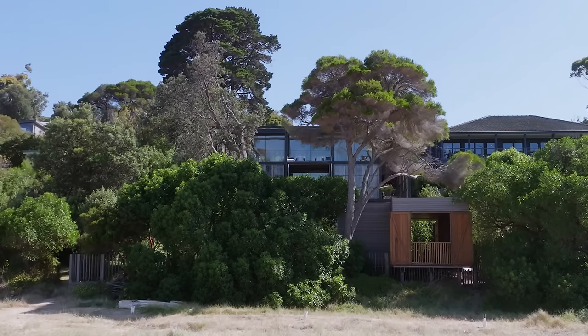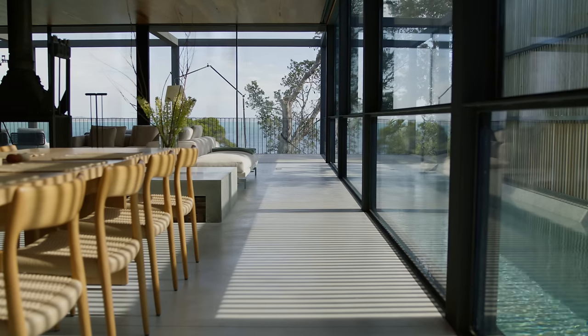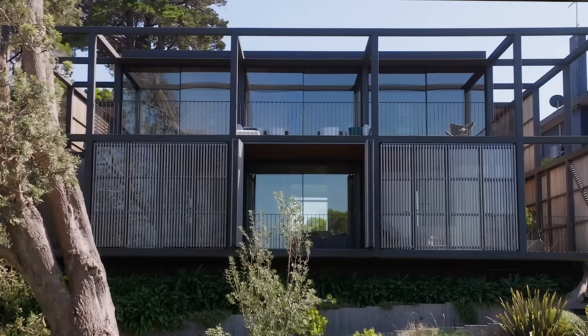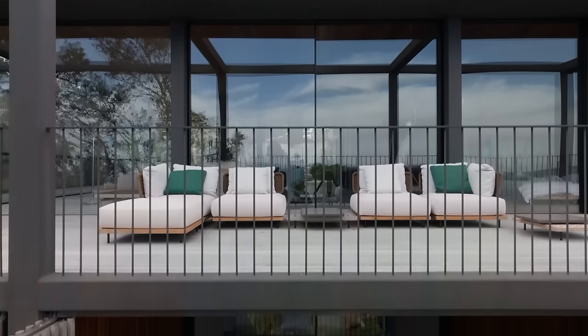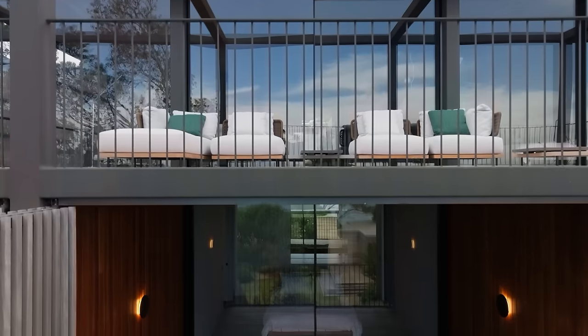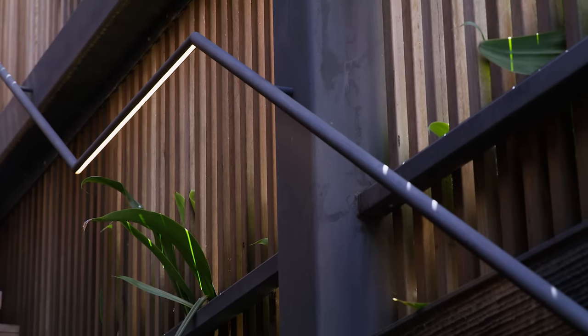The brief for this project was to design an intergenerational beach house that was not only comfortable for two but also flexible enough to house lots of family members during holiday periods. Our clients were interested in exploring this idea of stacked living — the two primary users of the house can live independently, with one half of the house completely shut down when not in use. So two floor plans, one on top of the other, linked via an external staircase.